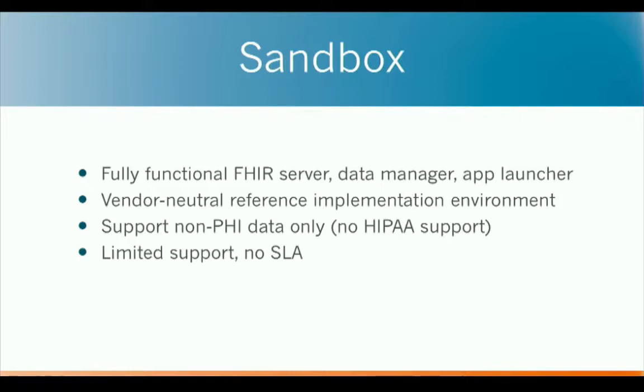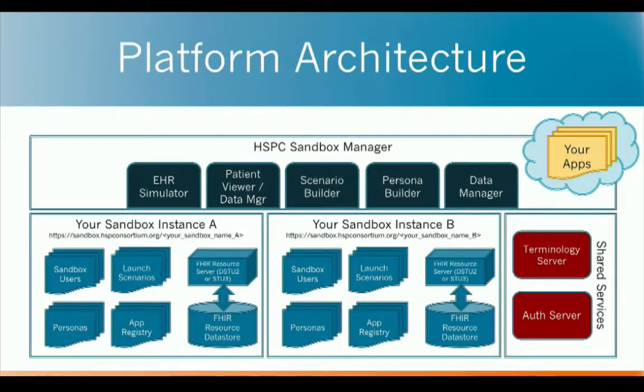An important note: the sandbox environment is only meant to be used with non-PHI data — there is no support for HIPAA and very limited protections. There is no SLA and no uptime guarantee. We've been pretty good at keeping availability and keeping the sandbox robust, but keep those things in mind. It's not meant for production — it's meant to be a playground-type environment.